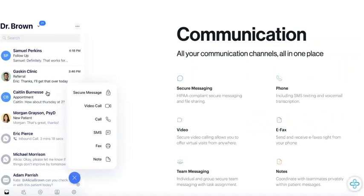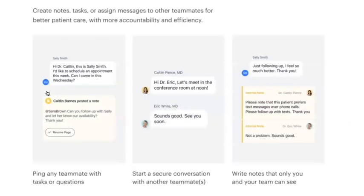You can use Spruce on your phone or your computer, which makes it easy to run your clinic wherever you are. Spruce is an excellent tool whether you're a solo practitioner, part of a team, or thinking about growing, because Spruce can grow with you. We've designed it to be customizable and flexible, as every practice is different.